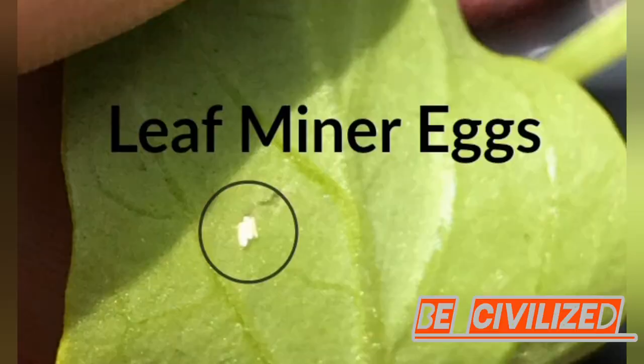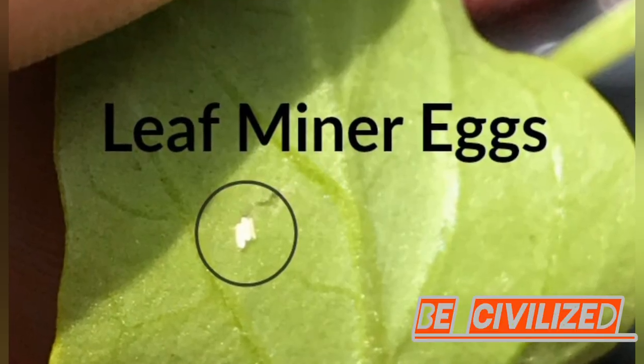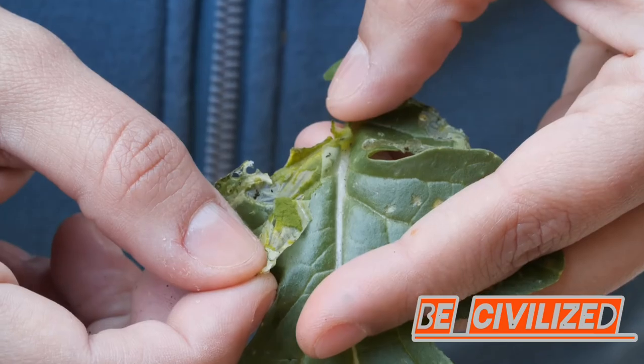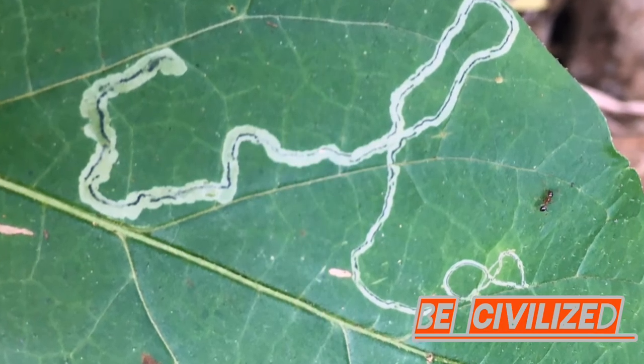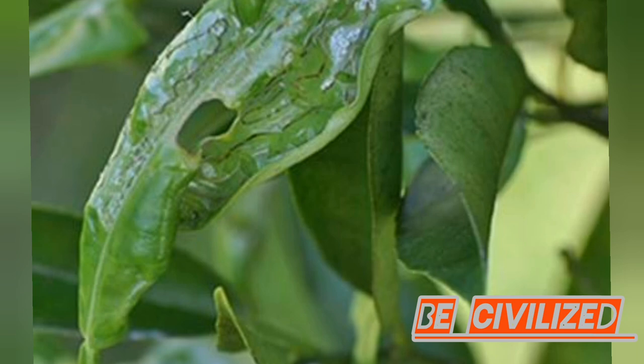Leaf miners begin as eggs laid on the undersides of leaves. As larvae, they burrow inside, creating visible winding trails. This mining damages the leaf tissue, hindering photosynthesis, and can lead to significant crop loss.